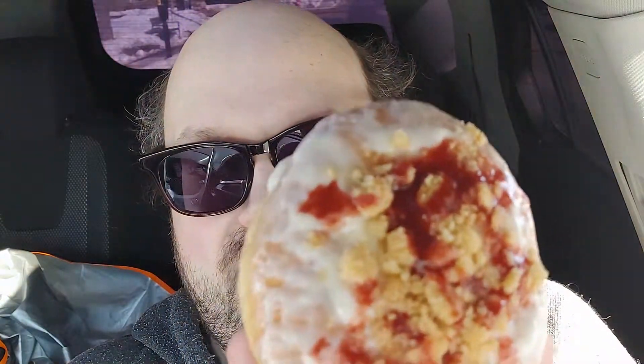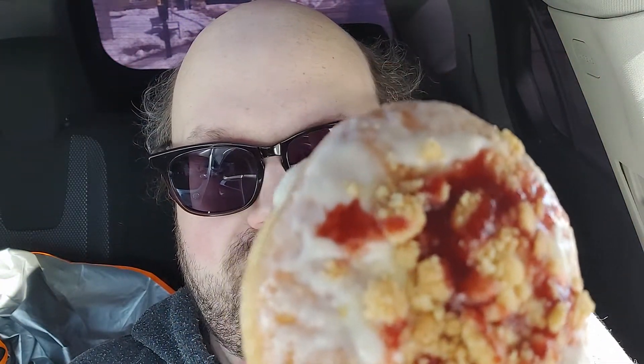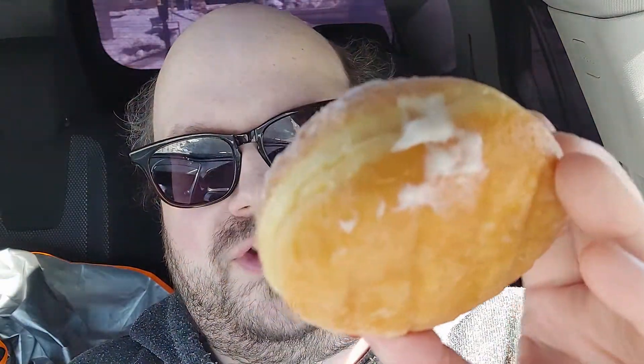It looks really good. It's made with Philadelphia cream cheese, so there's real cream cheese in it. You can see the cheesecake bits on top. I assume it's cherry — I think it's a cherry cheesecake. And then inside it's stuffed. So to me this looks like it's gonna be a decent donut.